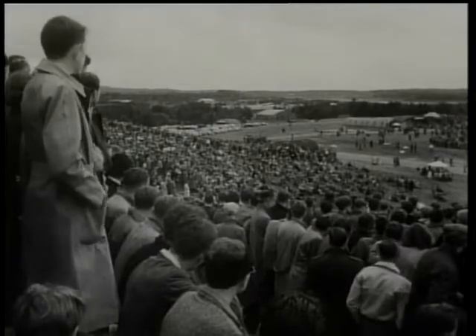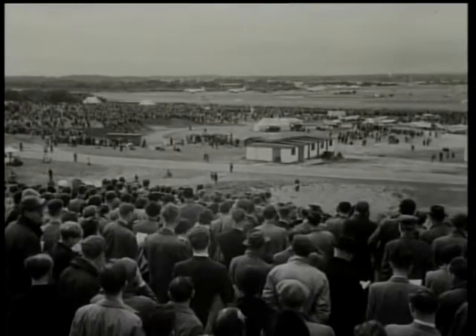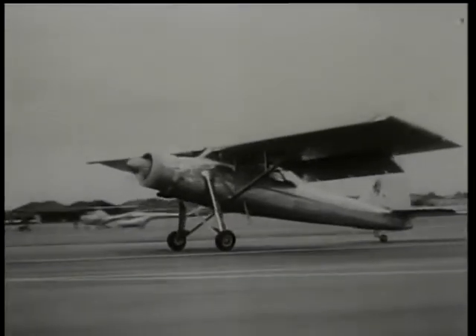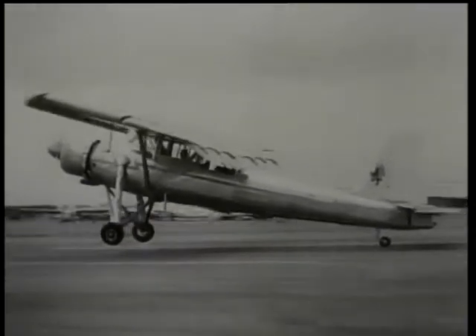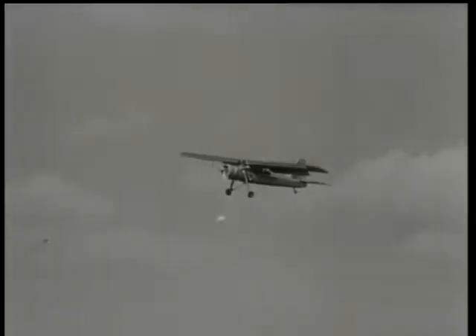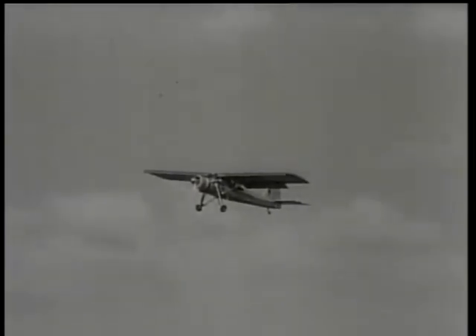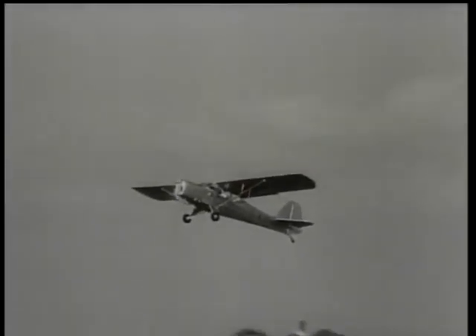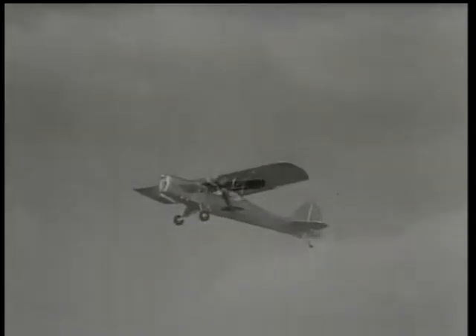Large crowds saw a magnificent display by renowned pilots flying all types of aircraft, both civil and military, large and small. Among them, Scotland's Pioneer II, a four-to-five-seater light transport. Another light little four-seater, the Auster Aiglet, which you can buy for just over a thousand pounds or three thousand dollars.